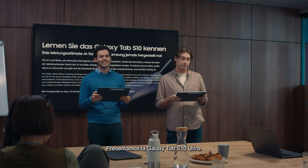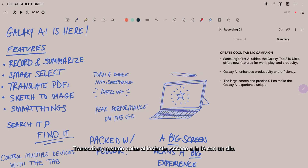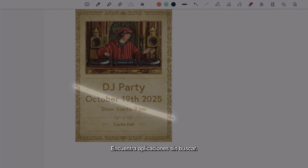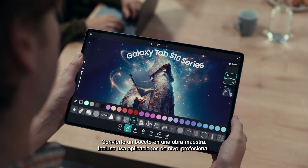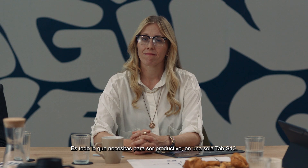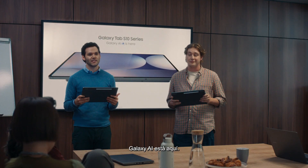Introducing the Galaxy Tab S10 Ultra — the most powerful AI tablet Samsung has ever made. Transcribe and summarize notes instantly. Access AI with one click. Find apps without searching. Turn a sketch into a masterpiece. Even use pro-level apps. It's magic, kind of like a wizard. It's everything you need to be productive on just one Tab S10. The new Galaxy Tab S10 Ultra — Galaxy AI is here.